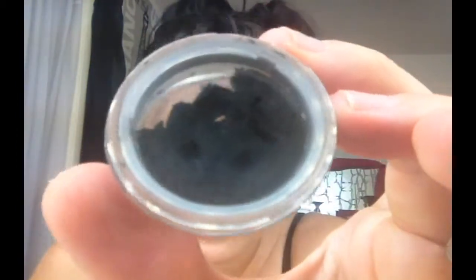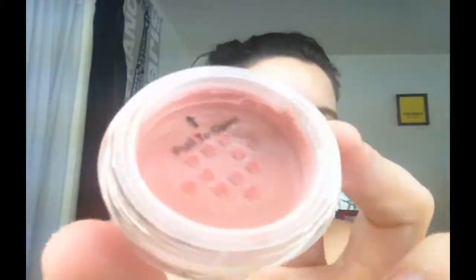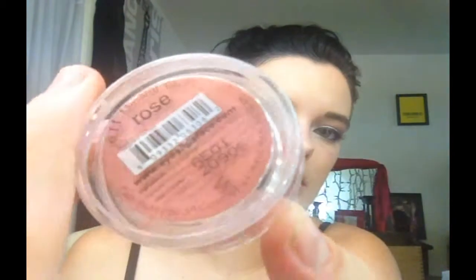I also got this mineral eyeshadow in 'Seductive' — that's the name — it's just a matte black eyeshadow. I can use this as eyeliner or even as mascara. Then I got this mineral blush in Rose — it's just a nice pretty rose color. You can also use airbrush makeup like this as a lip gloss or lip balm.